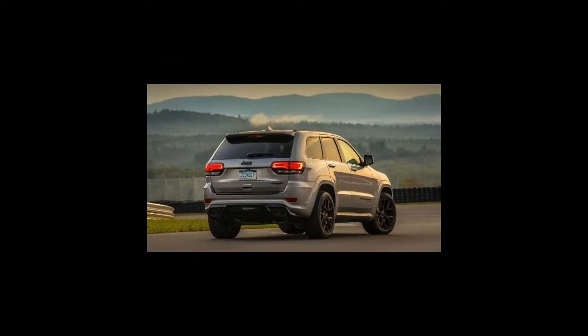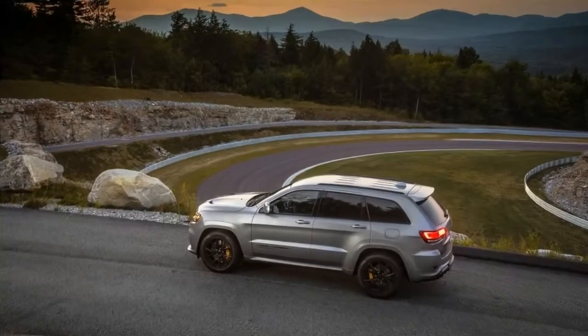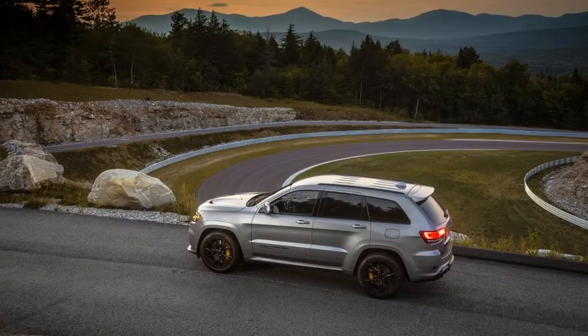We doubt many owners will be towing ultra-heavy loads with the Trackhawk, but its 7,200-pound max rating certainly allows for trailers, jet skis, or dirt bikes.